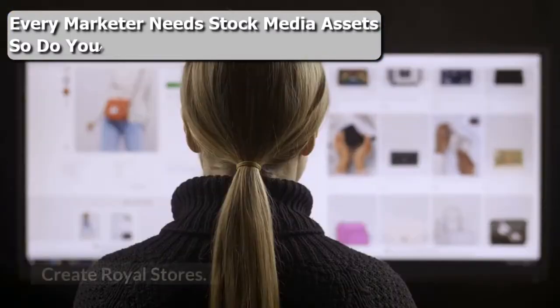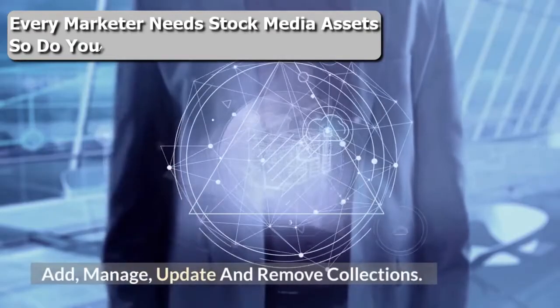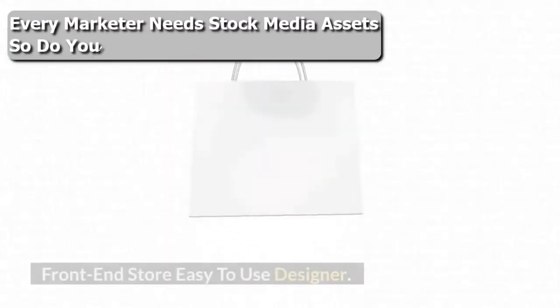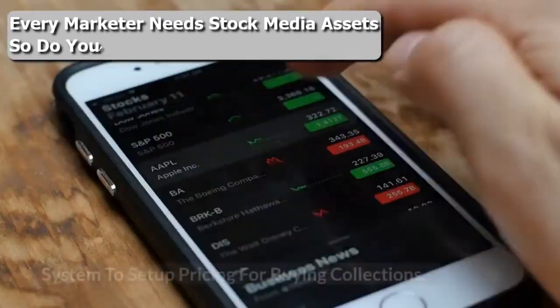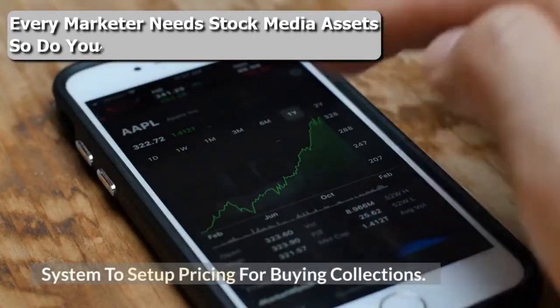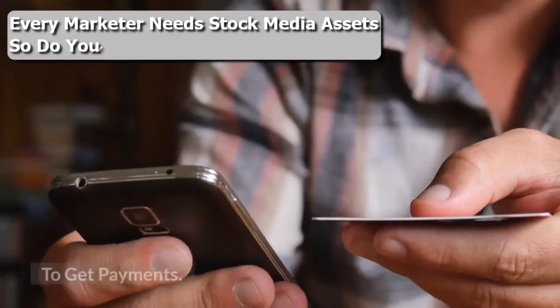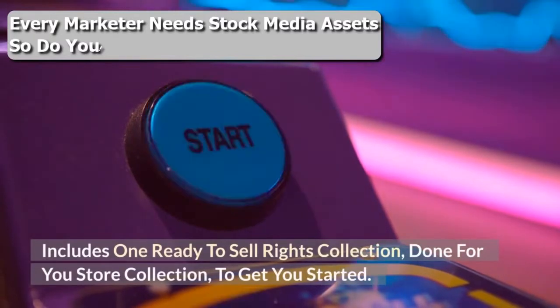Full access to millions of stock assets. Create Royal stores — add, manage, update, and remove collections. Front-end template to showcase collections. Front-end store with an easy-to-use designer. Cart and checkout system to buy collections. System to set up pricing for buying collections. Payment system to connect Stripe and PayPal to get payments. Order tracking system. Includes one ready-to-sell rights collection — a done-for-you store collection to get you started.